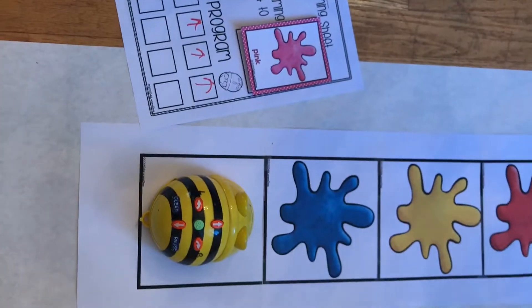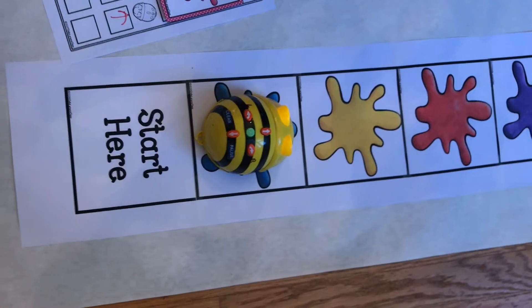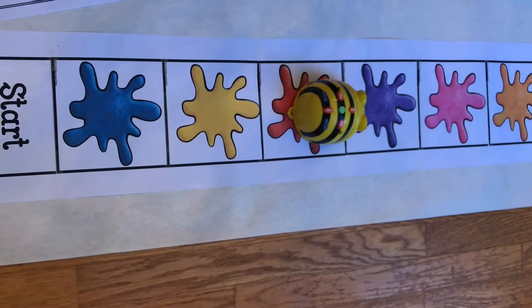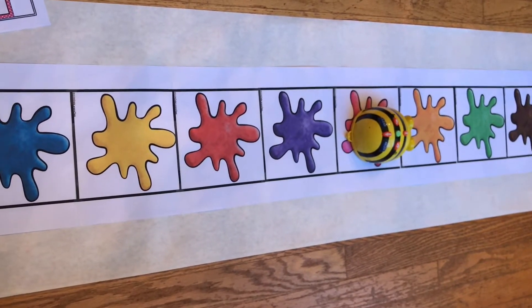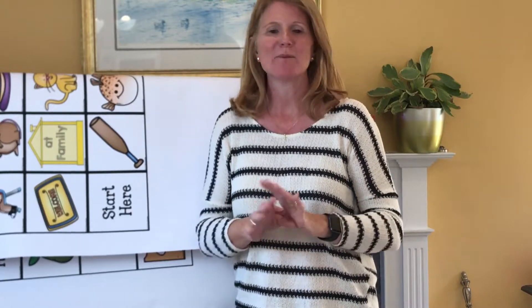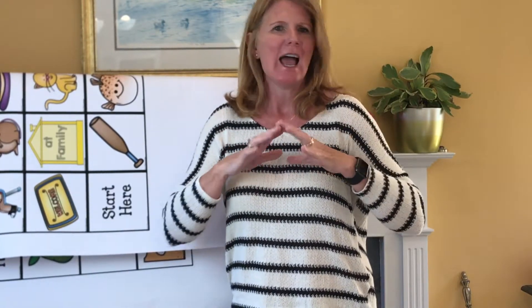So did it work? We wrote our program — we're going to pink with five straight arrows. Let's test it out. My kids always yell out the colors as it moves: blue, yellow, red, purple — and then let's see if it gets to where it's going. It made it to pink! The cheers that will happen when your Beebot gets where it needs to go will amaze you. The kids literally go crazy — I don't know what it is about the sounds, the lights, the movement, but they love it.